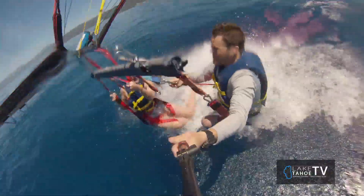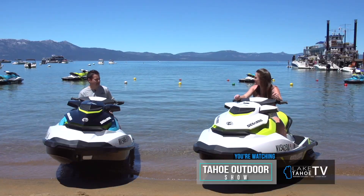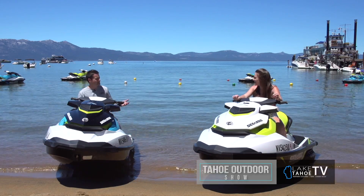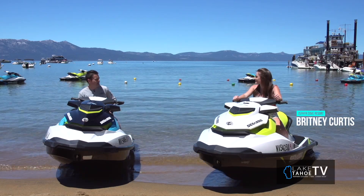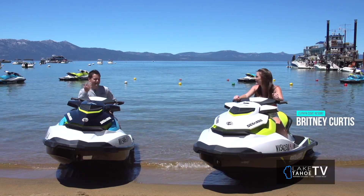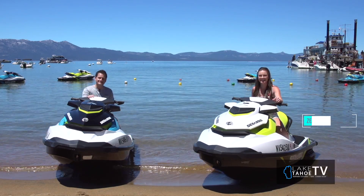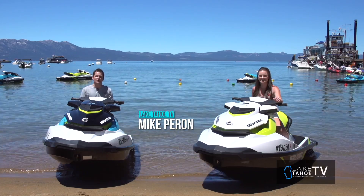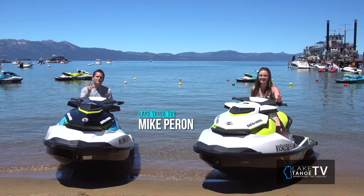We're on the brand new jet skis here, the Sea-Doos. They're like 500, 600 cc's and we could probably get going like 60 miles an hour on these. Where do you want to go first? Emerald Bay first — jet all the way across. That's a wrap here on the Tahoe Outdoor Show, folks. We've got some jet skiing and parasailing to do. Thank you for joining us. Without you guys, this show would not be worth it. You can always follow our stream at laketahoetelevision.net. We'll catch you next time.